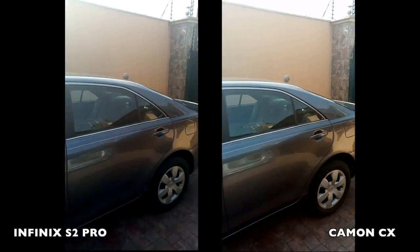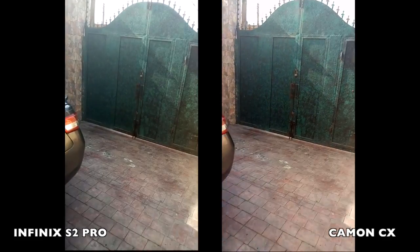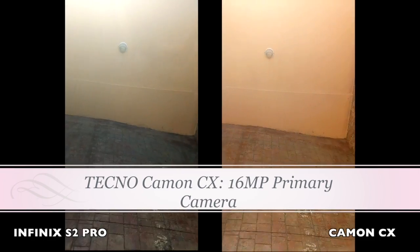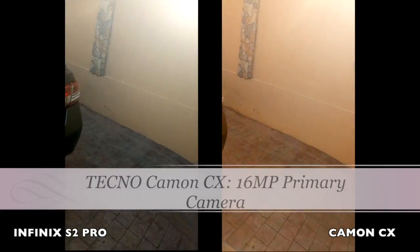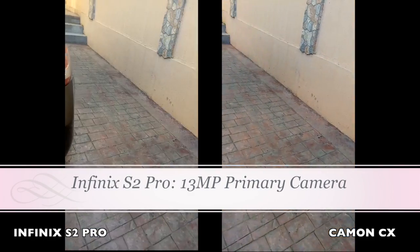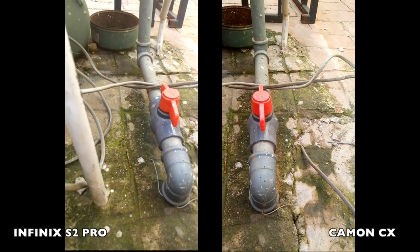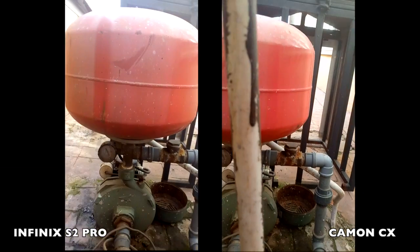This is the back camera of the Infinix S2 on my left and the Tecno Camon CX on my right. The Tecno Camon CX is a 16 megapixel shooter and the Infinix is a 13 megapixel shooter. On this subject — this is a bright red on the Infinix, and this is a dull red on the Camon CX.